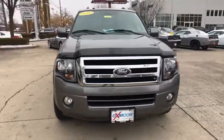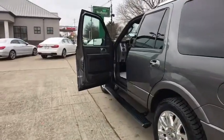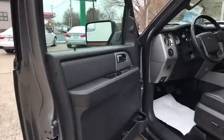Navigation system, power liftgate, power passenger seat, traction control, backup camera, dual airbags, leather-wrapped steering wheel, panoramic moonroof.